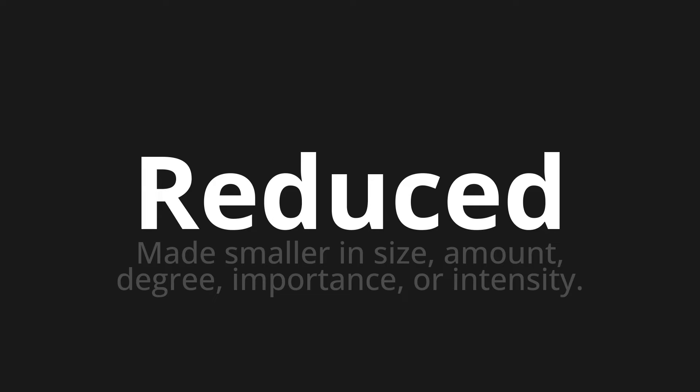Let's say it all together. Reduced. Reduced. Reduced.